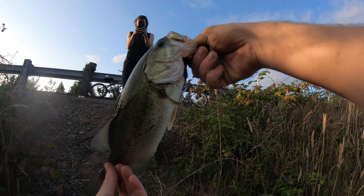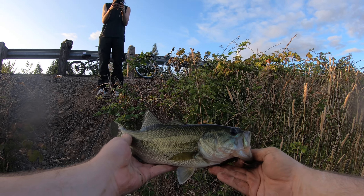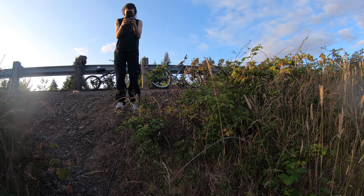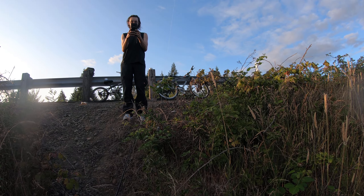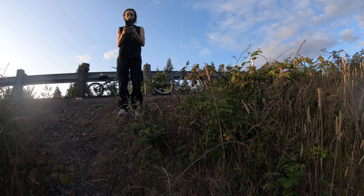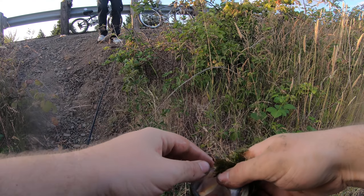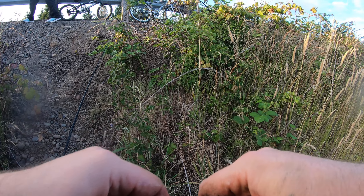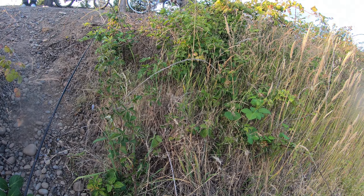Hold up. That's a decent one right there. Here you go. You got it? I almost can't even get the whole fish zoomed in. Right on the lip too. We should keep that.